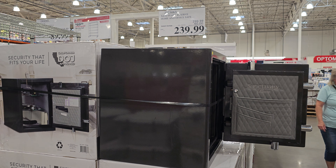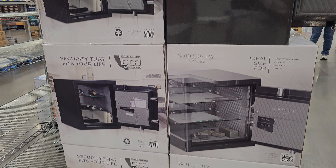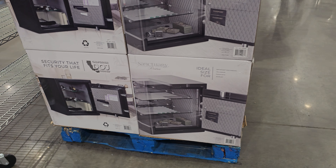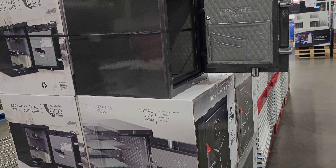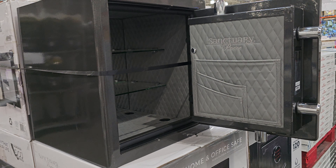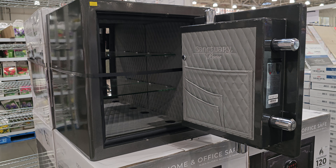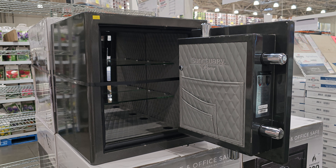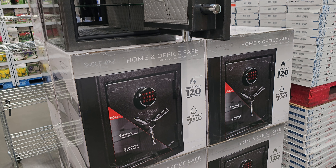So for $240 you can get this safe here from Costco. Here's a close look inside, you can see. Very nicely designed safe.